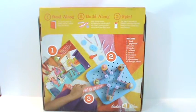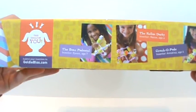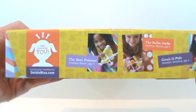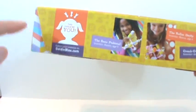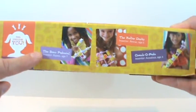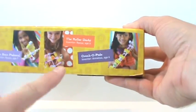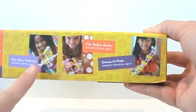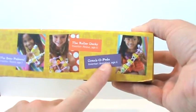This is a really cool set — it comes with a lot of great pieces. Let me show you the side of the box because they encourage you, once you start making some of your own designs with the spinning machine, to submit your inventions to GoldieBlox.com. And they have some examples here: the bear pedestal, the roller derby, crank-o-pede. All of these were designed by girls ages 7, 6, and 6. So if they can do it, you can do it too, kids.